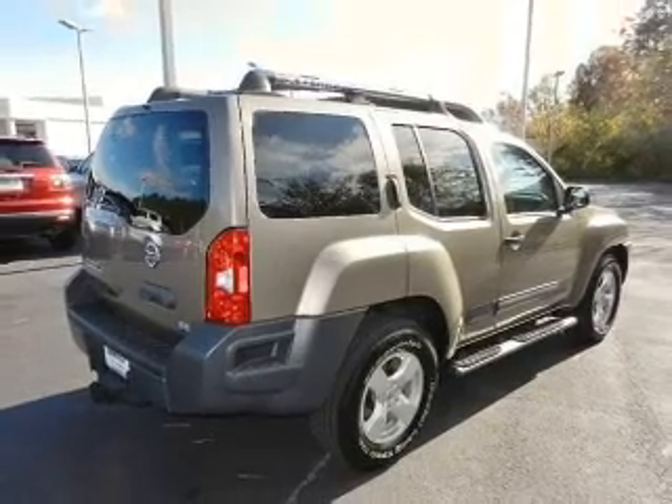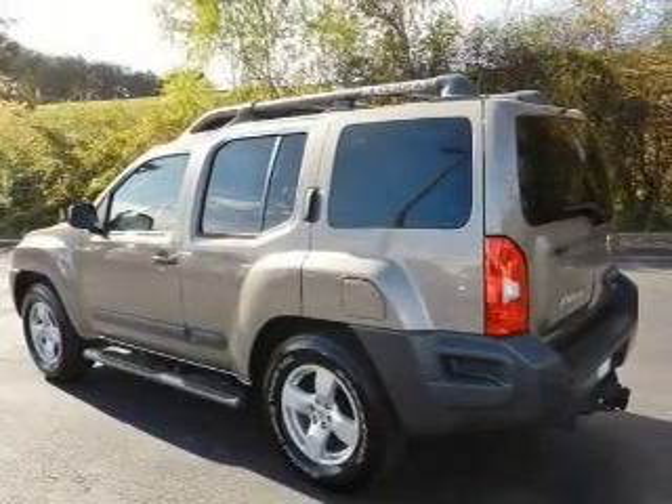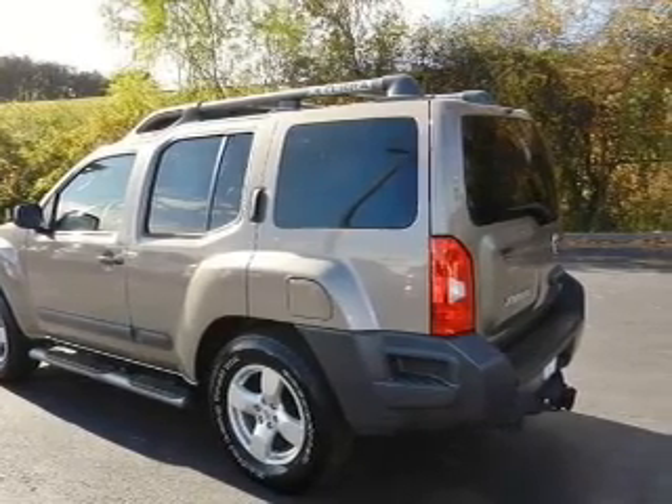Keyless entry, power door locks, power windows, cruise control, and AM FM stereo with multi-disc CD player. Power mirrors and power steering.